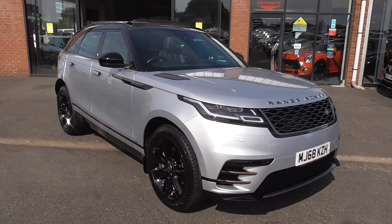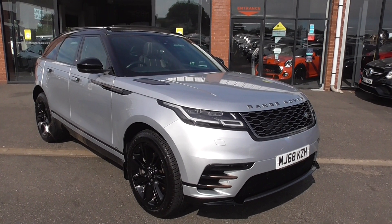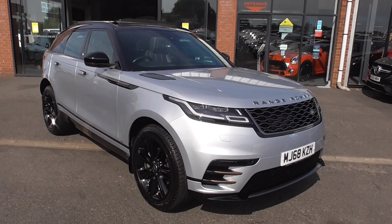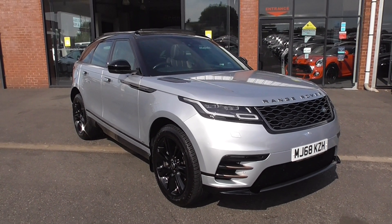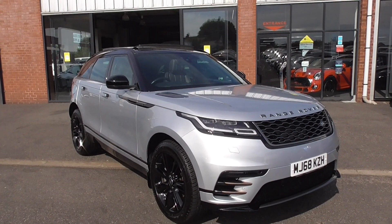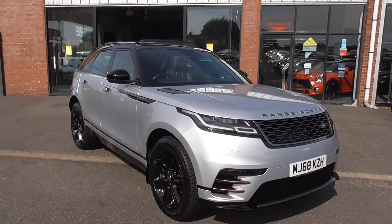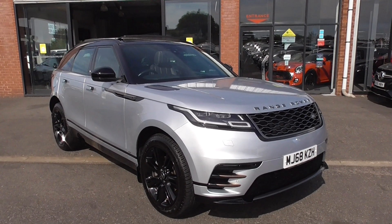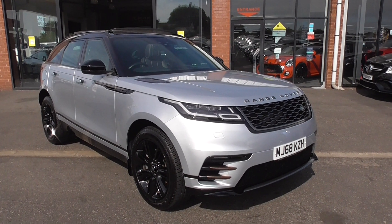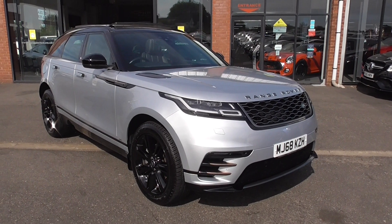If you want any more information, give me a call here in Wigan. I'm Graham, we've got Dom and Leon in sales. If you've got a part exchange, we can give you a price over the phone for that vehicle. If you want finance, we can quote you on a PCP or hire purchase agreement. The finance calculator is on our website so you can sit at home and play around with it to see how affordable these cars are. Thanks for watching our video and I look forward to your enquiry.